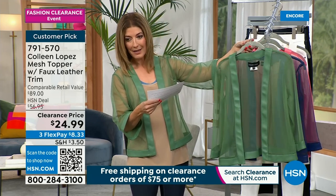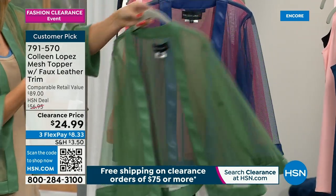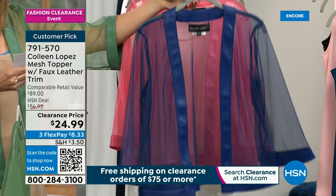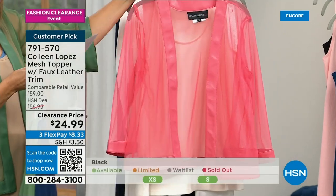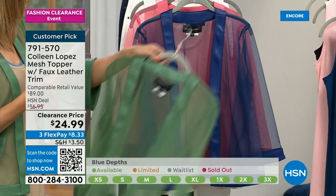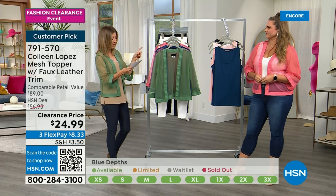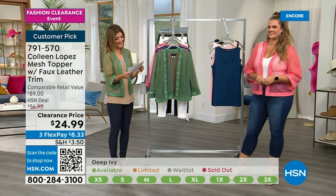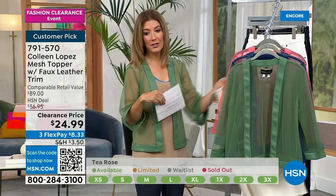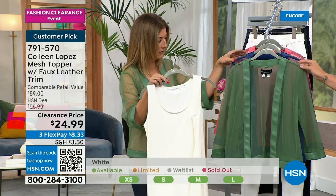$60 to $65 off the regular price — now you can buy two for the price of one and have a little money left over to get a great tank coming up. Emily, take us on a tour of this beautiful item. Colleen's number one thing she does best is these third-piece toppers, and she's really known for this faux leather and mesh mix topper. Originally in a chevron print, then updated to a diamond print, and now she went full mesh with a little bit of trim and lining added — it looks fantastic and will elevate any outfit.